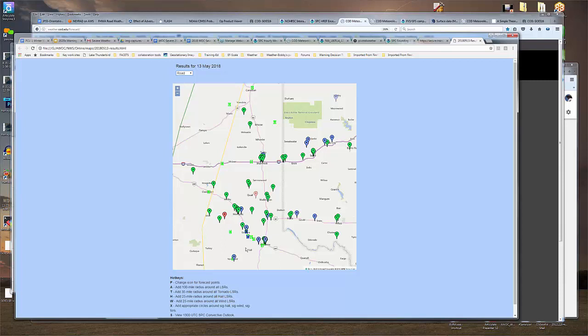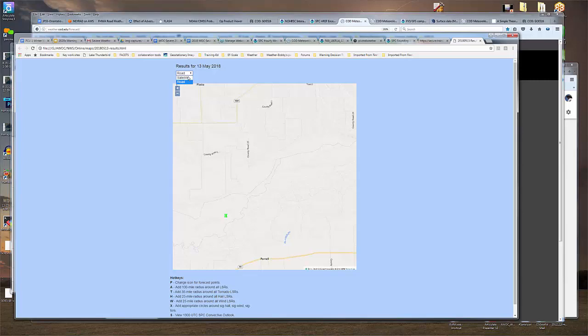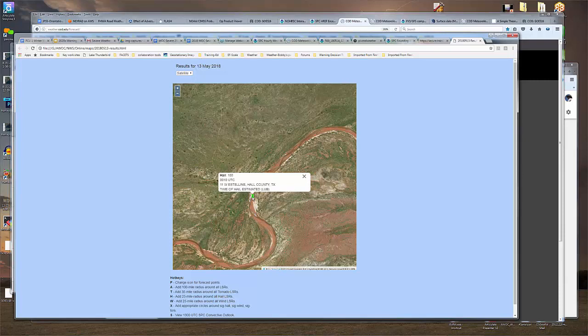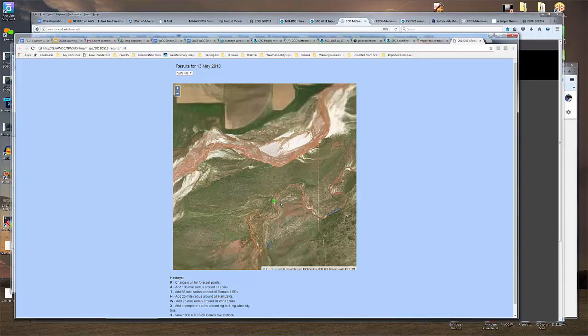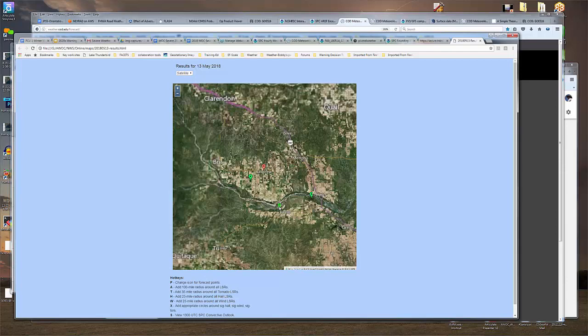There's a hail report that's off the road — nobody lives in the middle of the North Fork of the Red River. This is probably an estimated location, something like 11 miles west of Estelline. But the report will still count if your point is right in the middle of that river. I wouldn't depend on that all the time though.